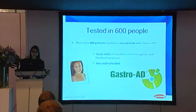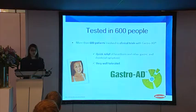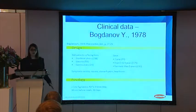This product has been first produced in the 1950s. It's quite an old product, but it has been tested over all these years up to now, in order to really understand how this product is effective on people and how it works. In total, this product has been tested in 600 people, and the main outcomes were that it allowed a quick relief of heartburn and additional gastric and duodenal symptoms, and it was really well tolerated — which is quite important when considering drugs for heartburn.